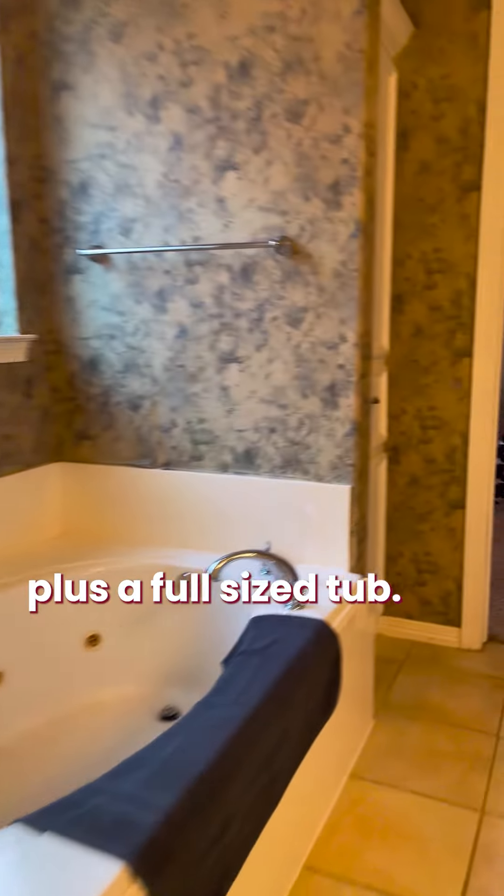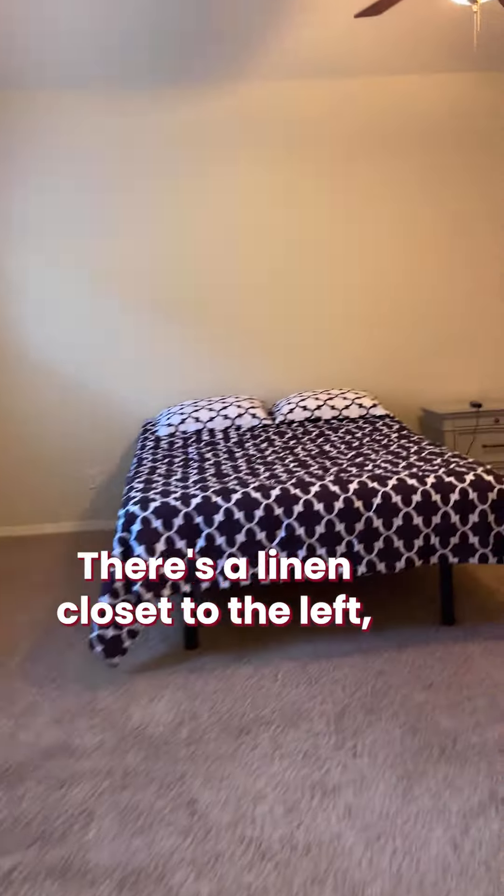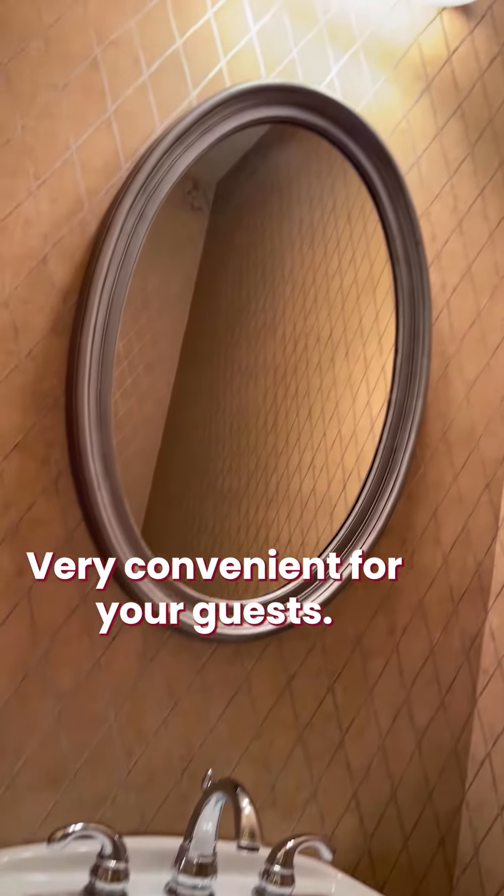You get a stand-up shower plus a full-size tub. There's a linen closet to the left. Going back out into the main hallway, you'll see there's a powder room — a half bath, very convenient for your guests.